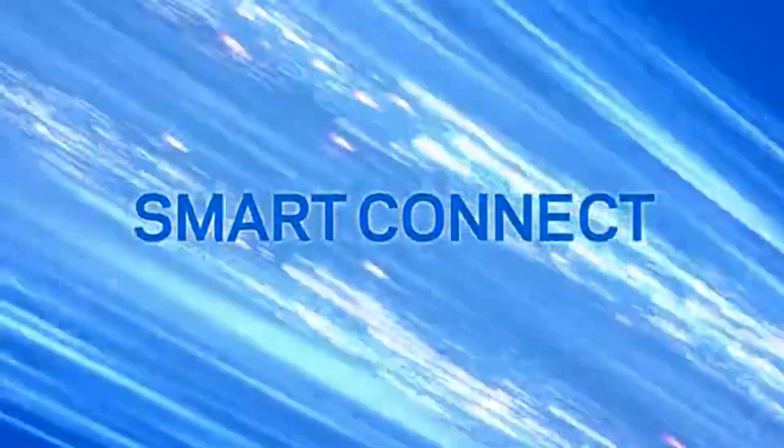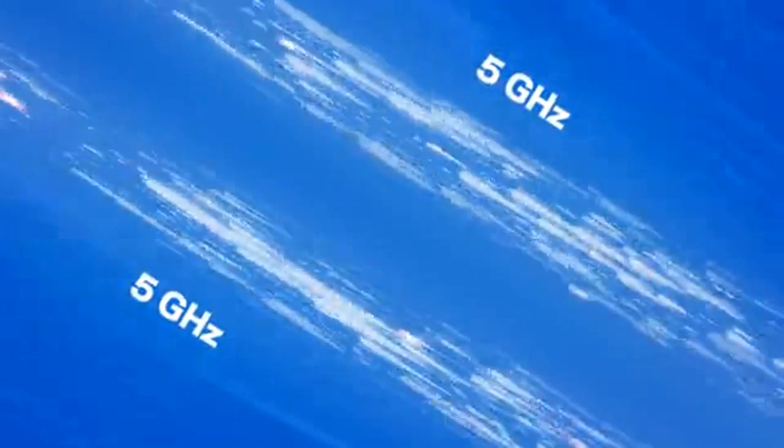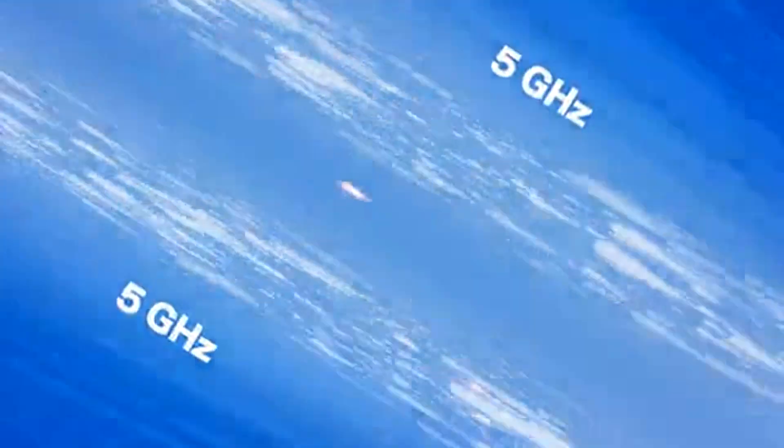SmartConnect technology automatically balances your devices over two high-speed 5 GHz bands, selecting the best band for each device.